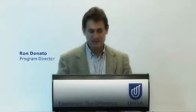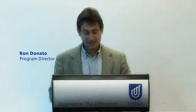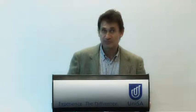Hi, I'm Dr. Ron Donato. I'm the Program Director for the International Business Programs. It comprises two degrees: a single degree, Bachelor of Business, International Business, Finance and Trade, and the double degree with International Studies.